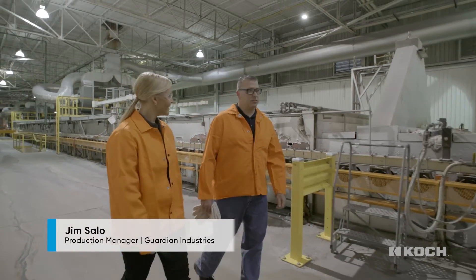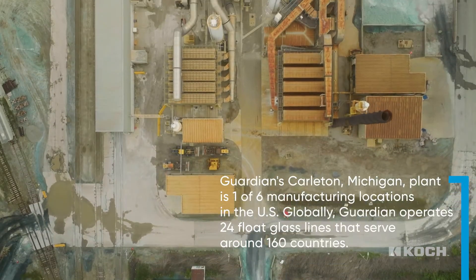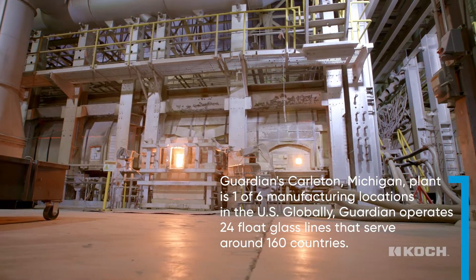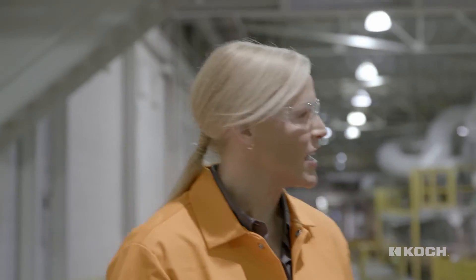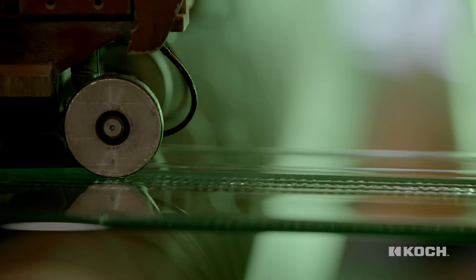Hey Melissa, we're at Guardian Industries — this is a Carlton float plant located in Carlton, Michigan. It's one of the largest float plants at Guardian. It's amazing to see this process up close. Guardian is a global glass supplier; we produce for residential and commercial applications — a wide range of products for our customers that you'll see throughout the world.